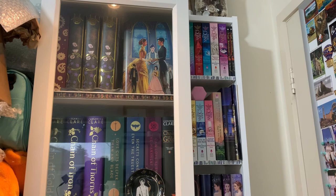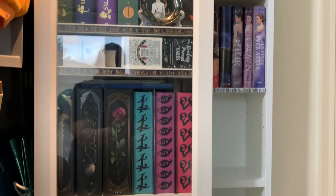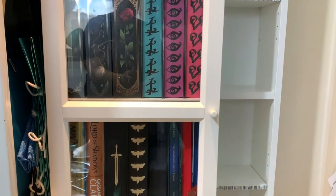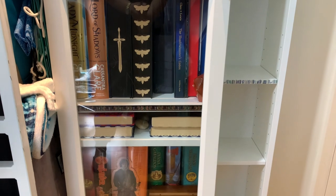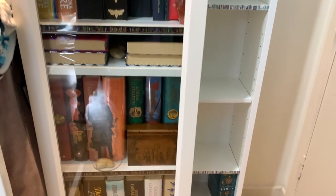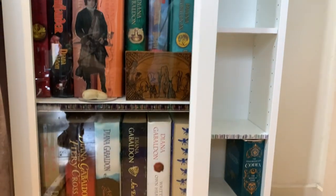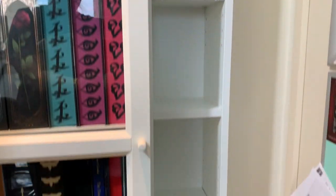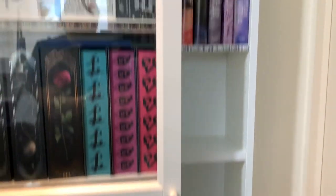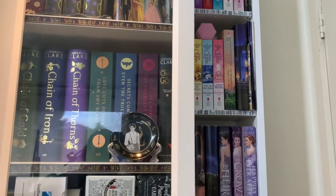This is my Cassandra Clare collection and they're a mix of Waterstones rune editions and book box special editions. Down here is my Diana Gabaldon special editions. Then this little shelf here is where my ARCs were — I moved them — and now I've just got some paperbacks here.